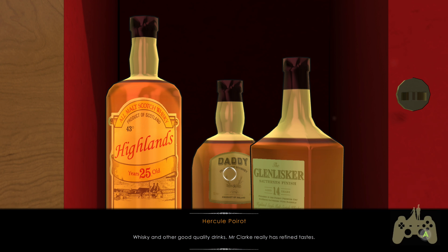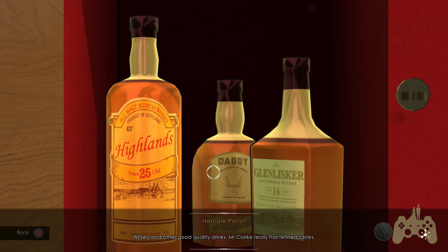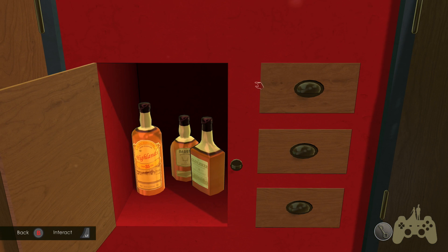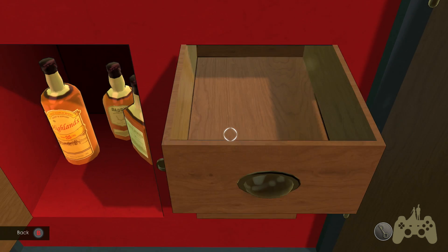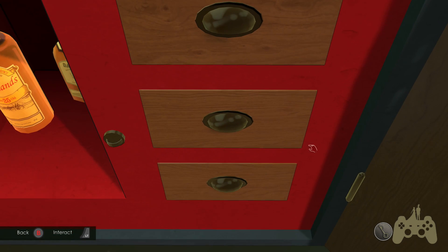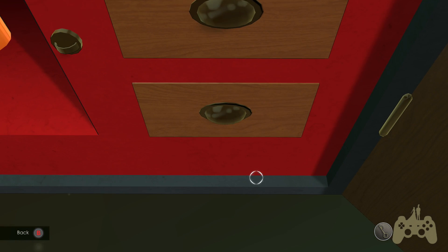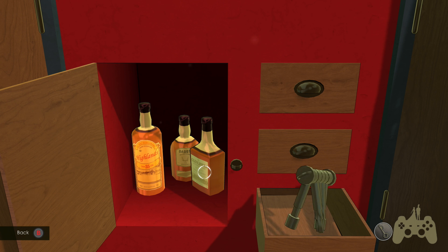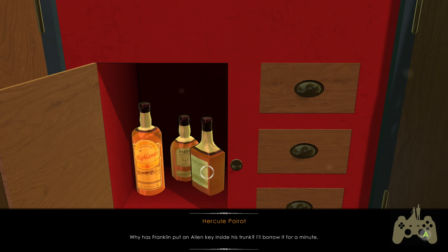Whiskey and other good quality drinks - Mr. Clark really has refined tastes. Wait, that's it? There's more than that in here, right? Doesn't have a false bottom - all right. Nothing. What's in the last one? All right - why has Franklin put an Allen key inside his trunk? I'll borrow it for a minute.